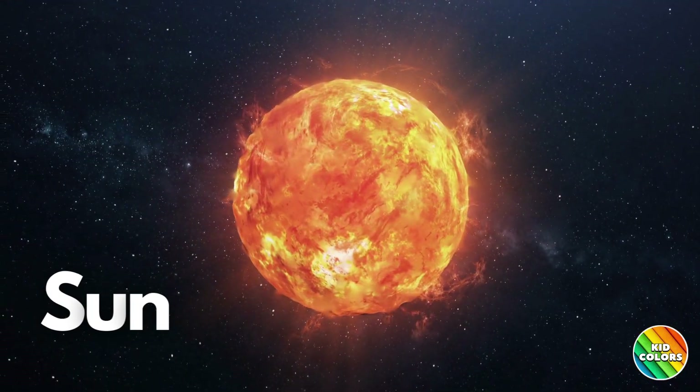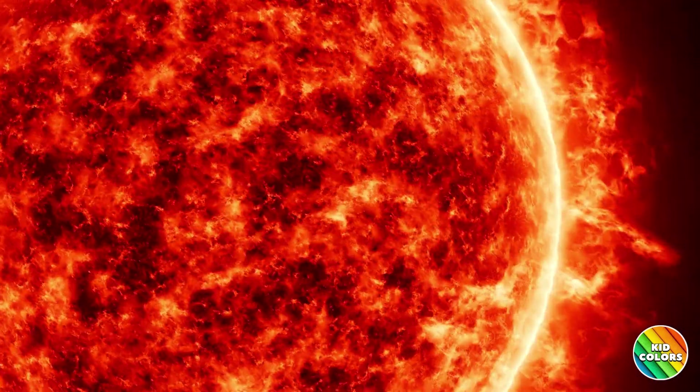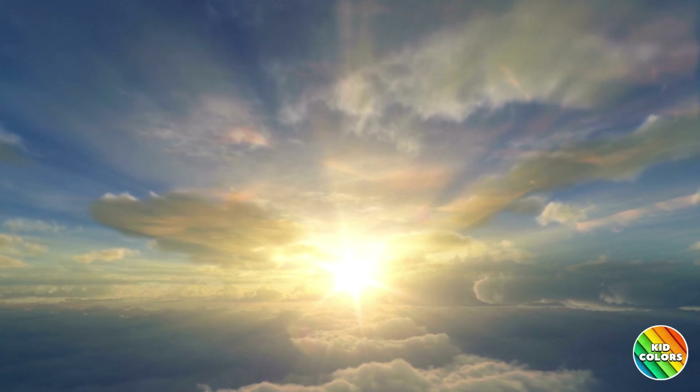First, we have the Sun. It's the star at the center of our solar system, and it gives us light and heat. The Sun is so hot that it's like a big ball of fire. The Sun is a star and the only one we can see during the day.